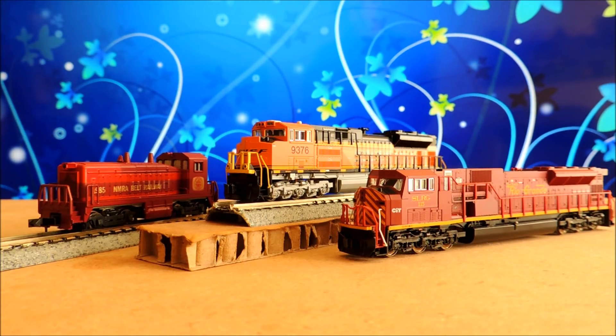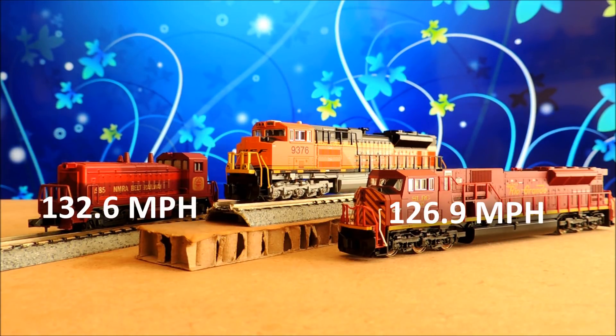Moving on — here are your diesel winners. Third place goes to the Kato Rio Grande at 3.83 seconds, or 126.9 miles per hour. Second best — kind of a shocker to me — is that old 1985 switcher at 3.67 seconds, or 132 miles an hour. But best overall is that Kato BNSF at 2.7 seconds, clocking in at just over 180 miles an hour.